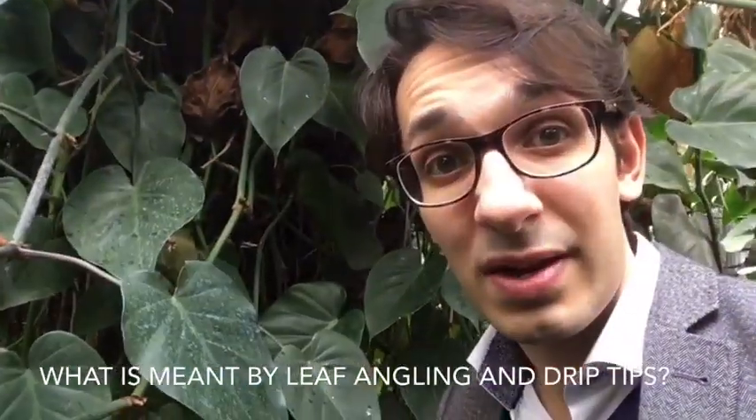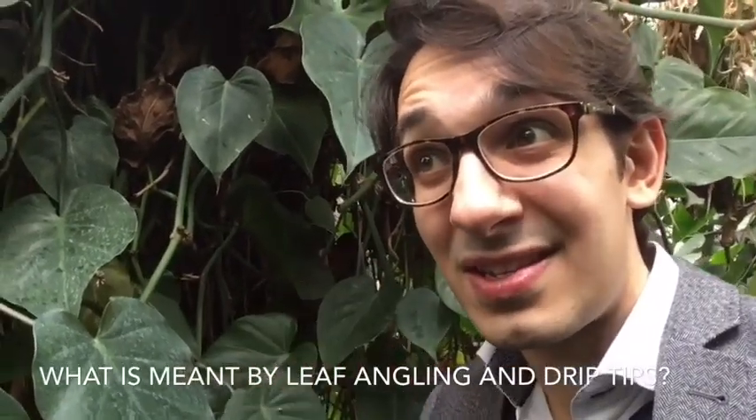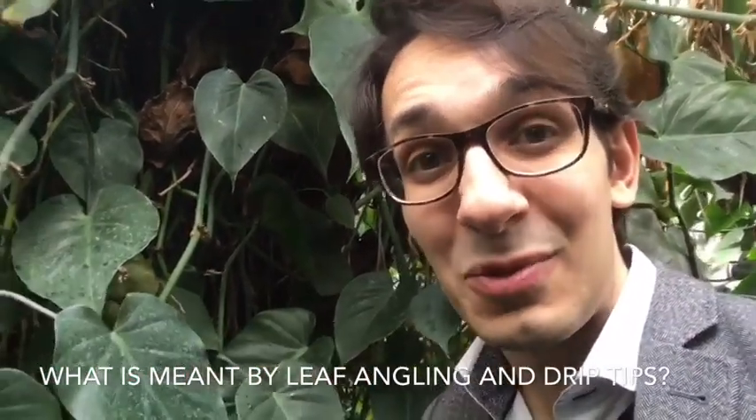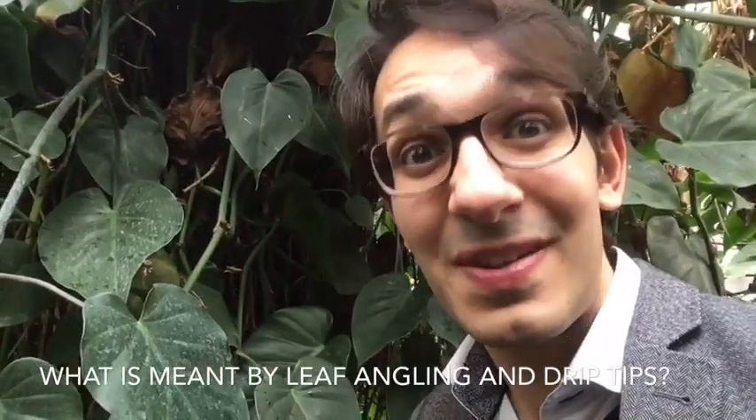These leaves are also angled towards the sunlight, because on the forest floor it only gets about five percent of the sunlight that actually falls. So the leaves have to angle themselves to get as much sunlight as possible to be able to photosynthesize, which is really important if the plants want to survive and make energy.